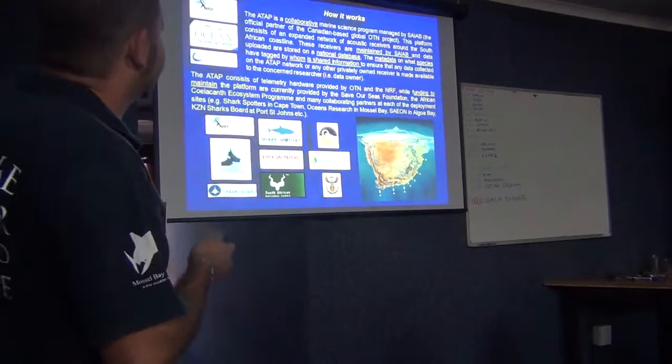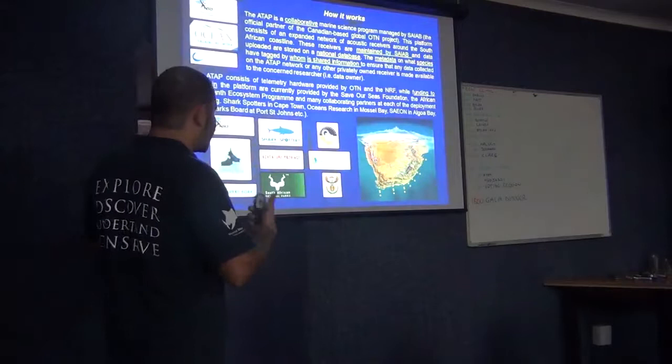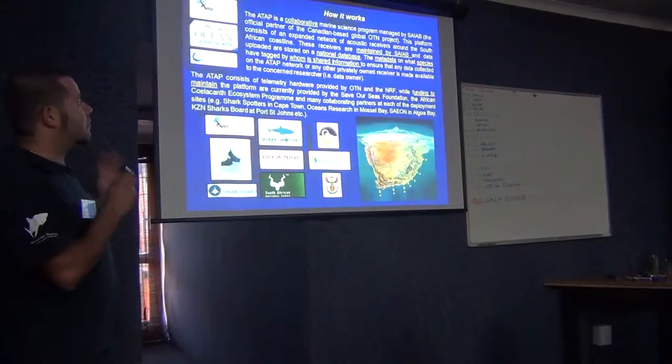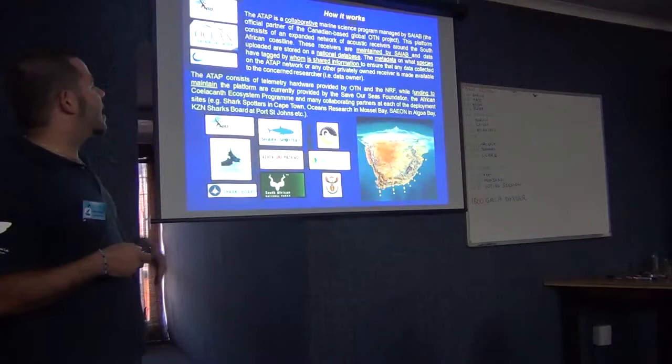This is a collaborative marine science program managed by SIAB. The receivers are maintained by SIAB, uploaded, and stored in a national database. The metadata — basically species and who tagged them — will be available to all the researchers.